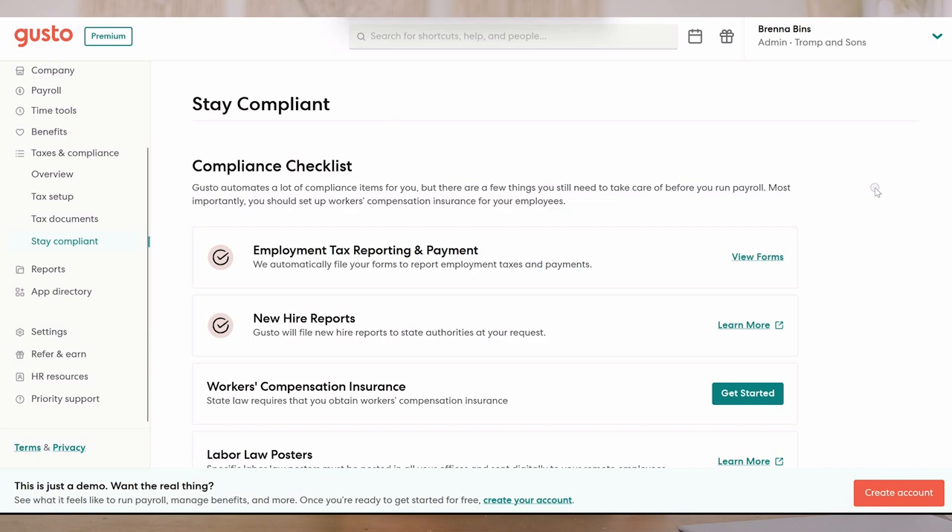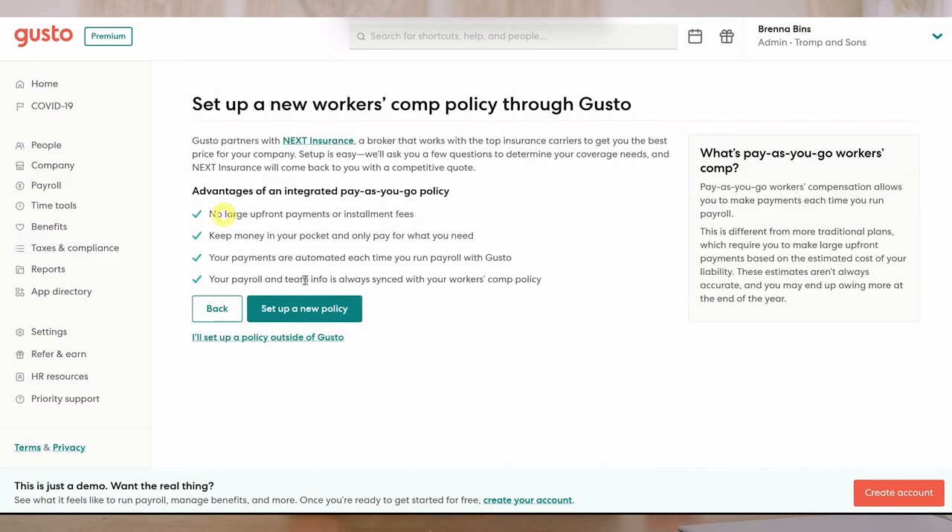Additionally, if you are hiring employees, you are most likely going to be required to hold workers comp insurance for those employees. Gusto provides you with in-house quotes on workers comp insurance that you can easily integrate through their dashboard. These fees are calculated and paid out automatically, and it makes the process really simple.